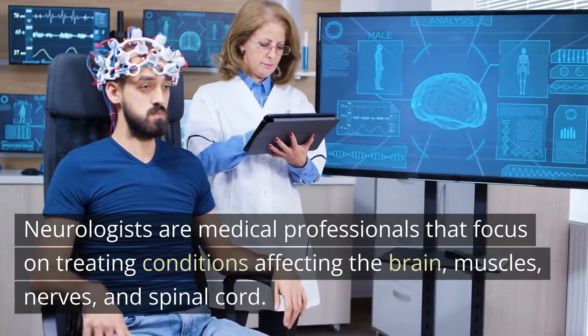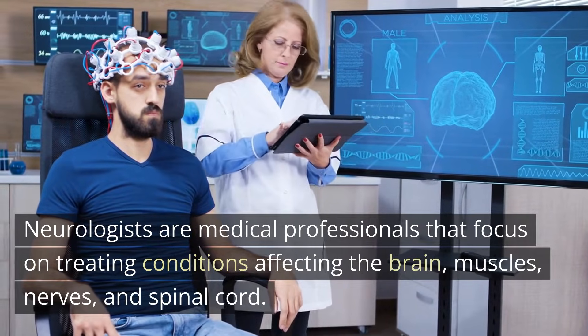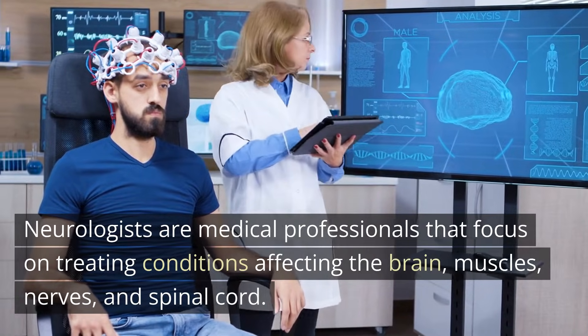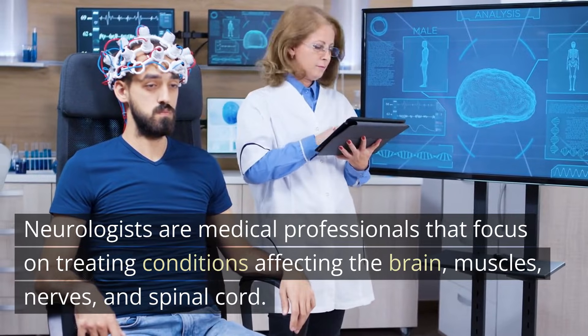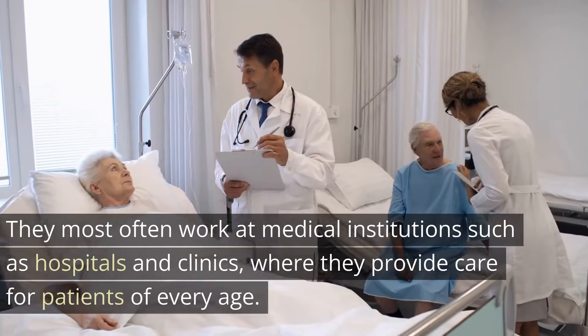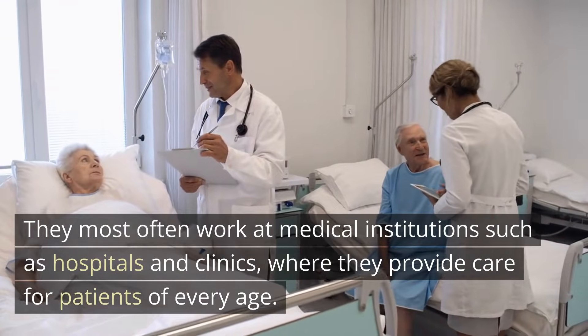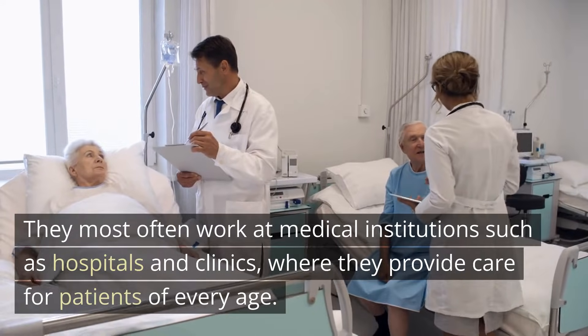What do neurologists do? Neurologists are medical professionals that focus on treating conditions affecting the brain, muscles, nerves, and spinal cord. They most often work at medical institutions such as hospitals and clinics, where they provide care for patients of every age.